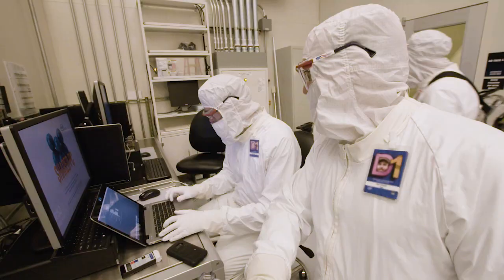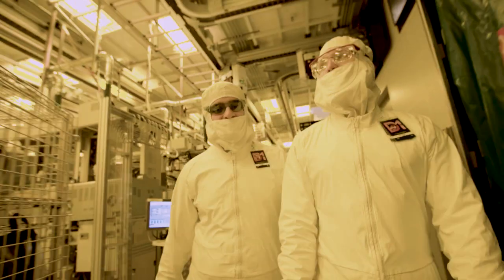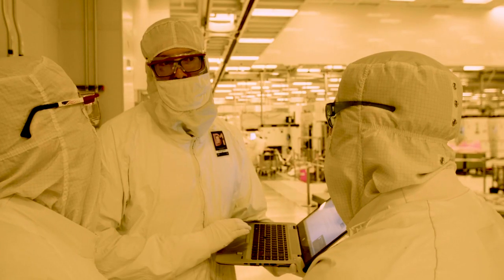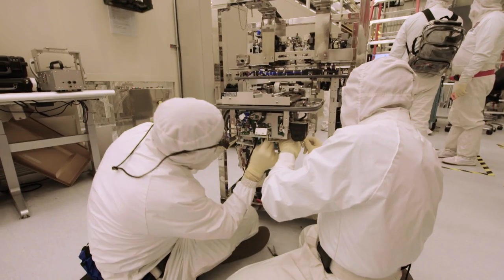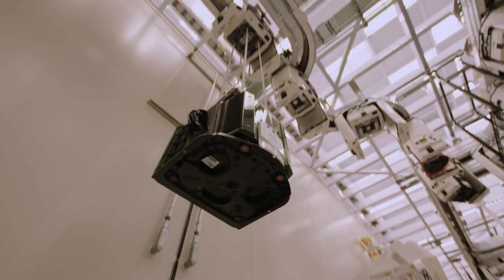What engineers design, deploy, and learn here in Oregon — because it's a development fab as well as a high-volume manufacturing facility — they transfer and share with other AMHS teammates in our factories around the U.S., Ireland, and Israel. The worldwide AMHS team lives by the motto: the heartbeat and blood flow of the fab.